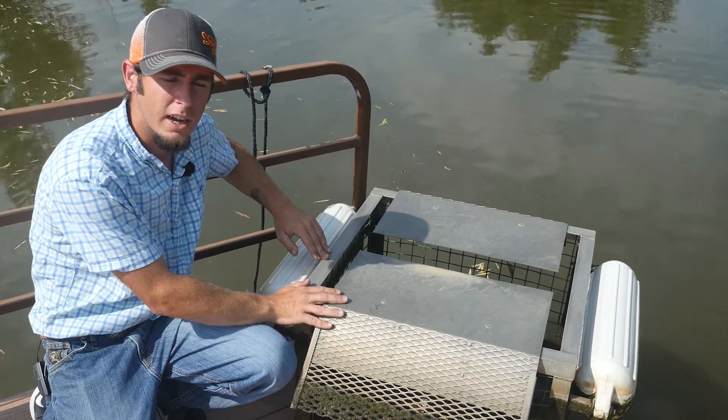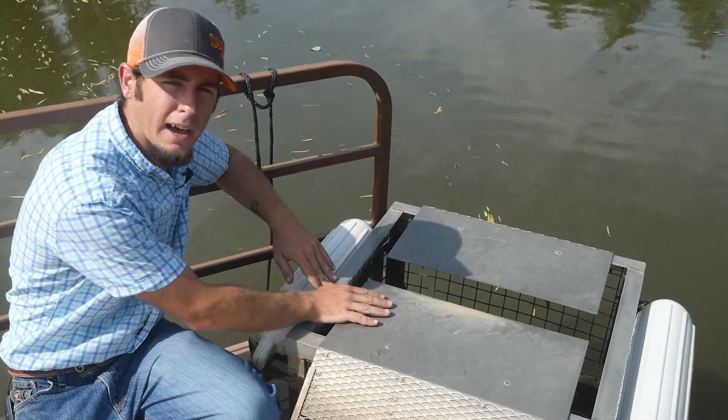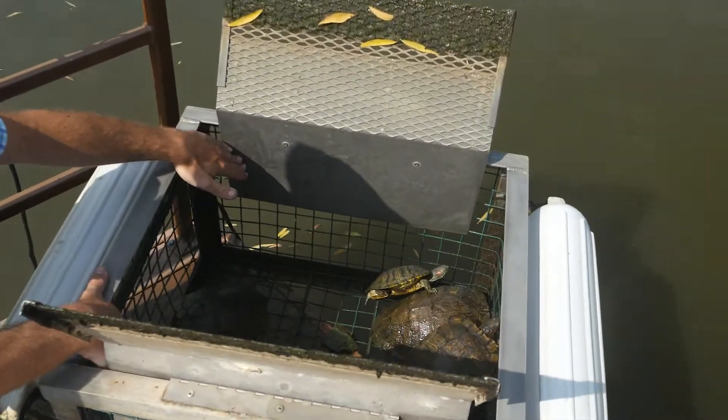This is designed for red-eared sliders. They climb up this trap, come over here to bask in the sun and warm up out of the water, and fall in to be removed later.